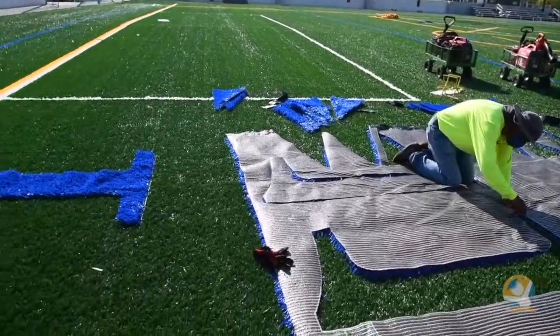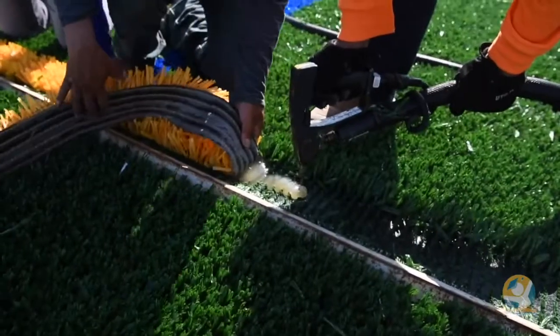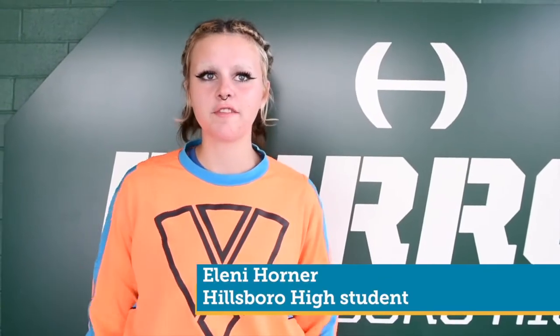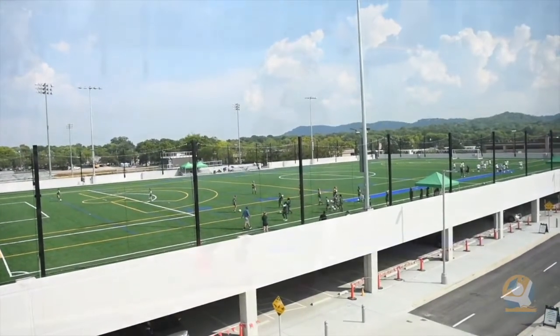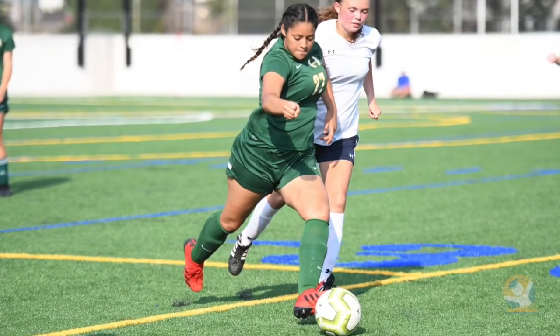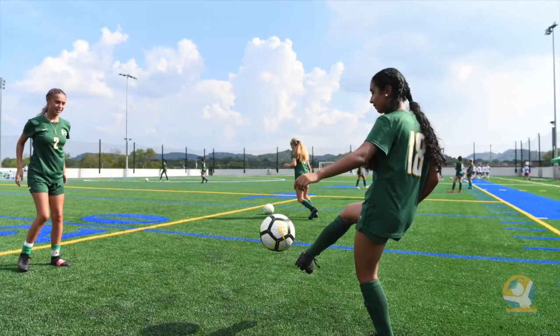They can use this field to perform different exercises and activities. I'm a senior here at Hillsboro. I've been on the soccer team since I was a freshman, and now there's this amazing flex field. It really means a lot — we barely got to have a season last year with COVID and everything.